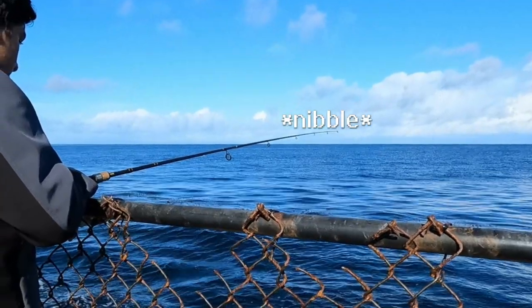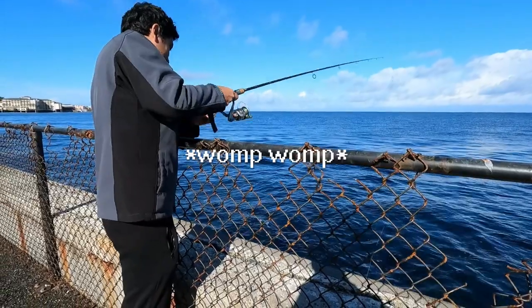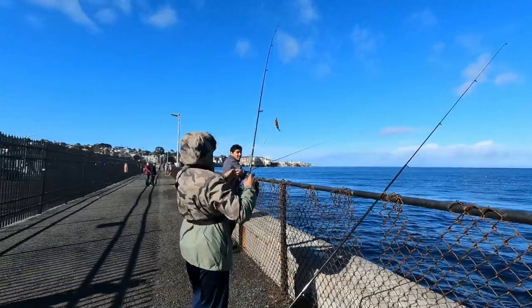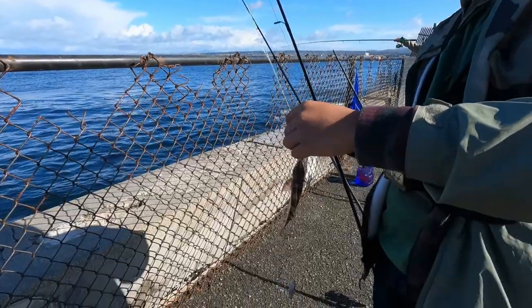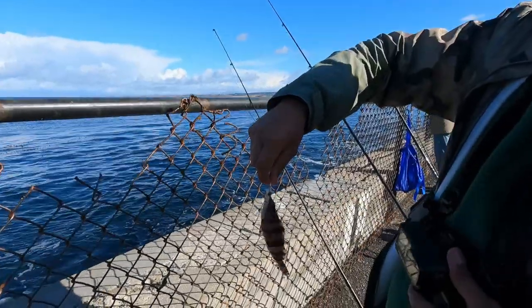Oh, that's a good nibble. You got it! That was such a good bite. A painted greenling — sixth fish of the day. Look at the colors of this thing. The first time I caught this, I originally thought it was venomous. It was in Sven's video. It's a very pretty fish for sure. They normally don't get bigger than this — this is actually an adult painted greenling.